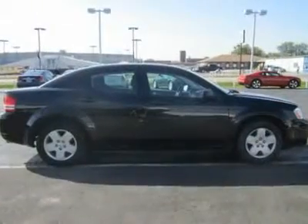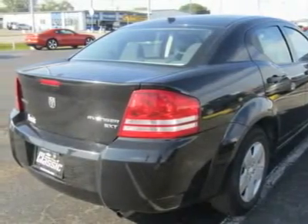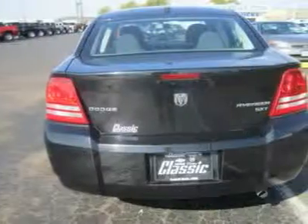Inside, the Avenger's styling is daringly different for a sedan. The interior continues the chunky, angular theme that stands apart from the competition.